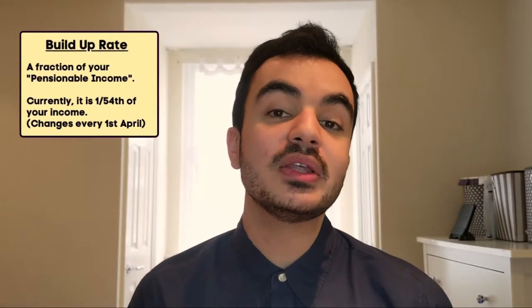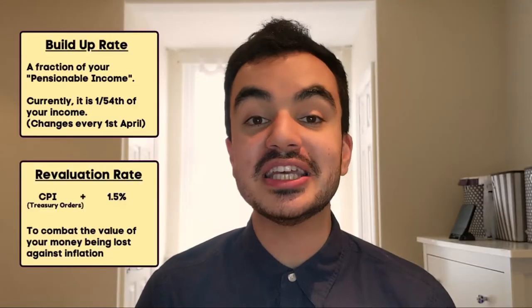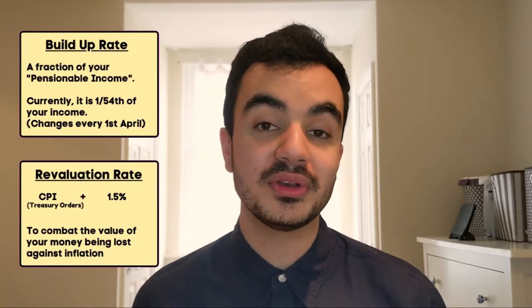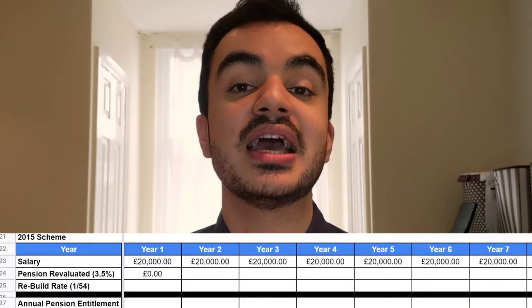Under the 2015 scheme, your final pension is calculated based on two things: the build-up rate and the re-evaluation rate. The build-up rate is currently 1/54th of your annual income, meaning every year your pension grows by 1/54th of your annual income. The re-evaluation rate is the rate by which your pension increases each year until you retire or leave the NHS. This rate is determined by the rate of inflation plus 1.5%, ensuring your pension keeps pace with rising prices.